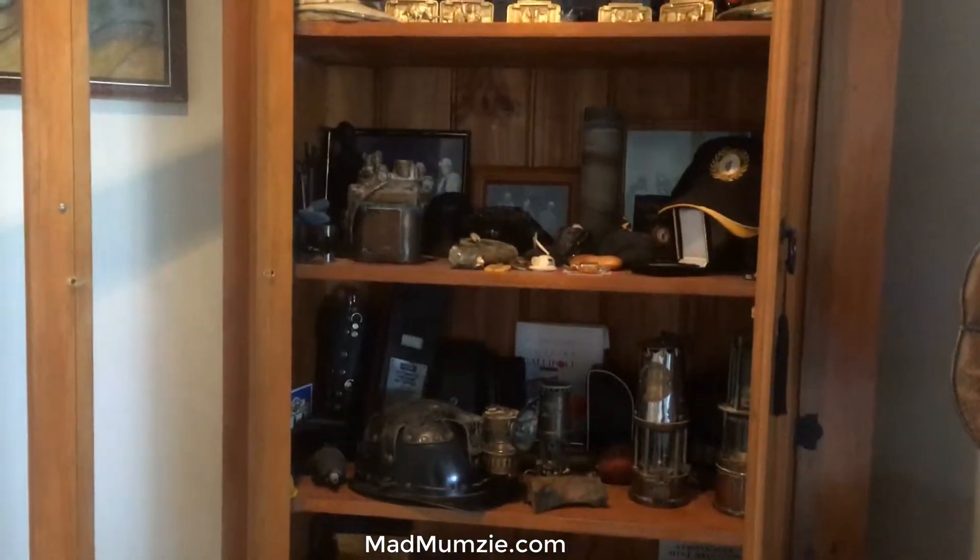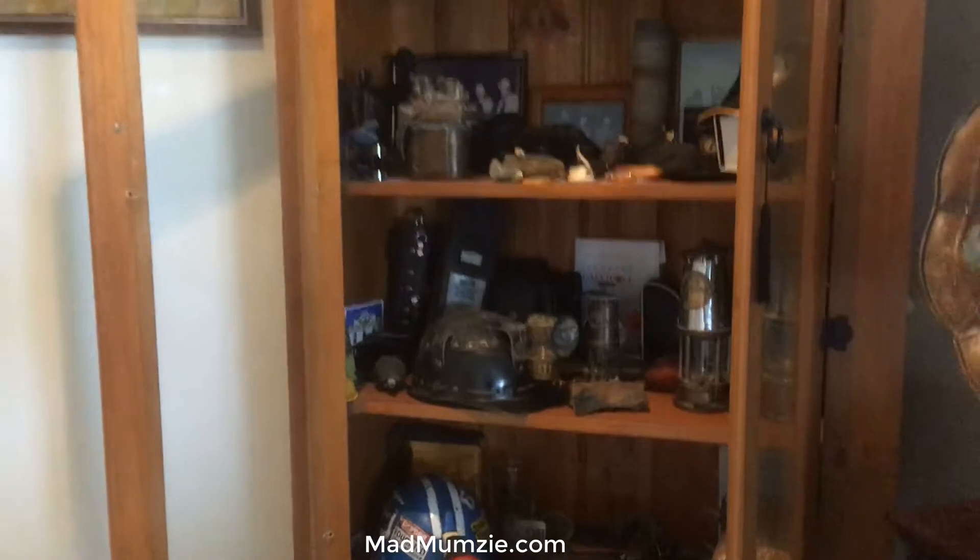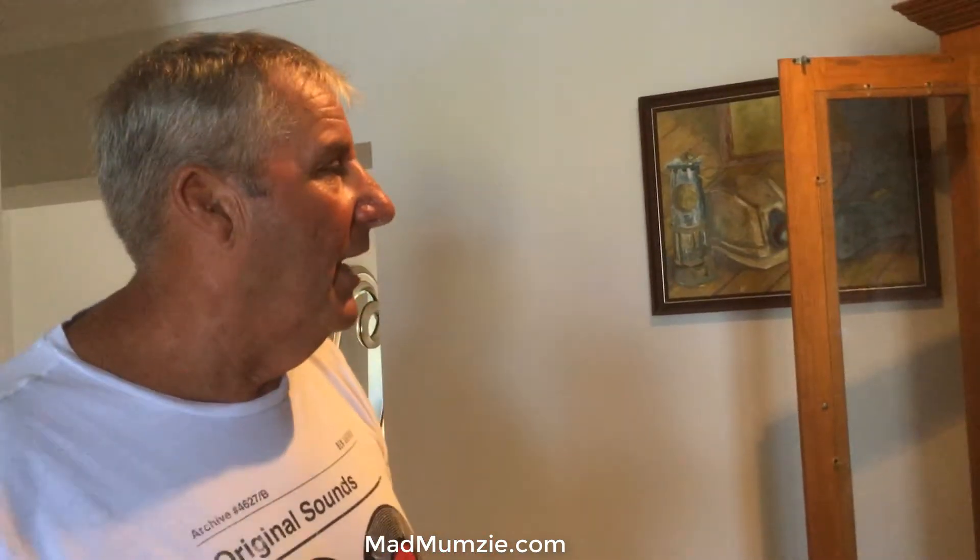Just some of the old stuff I've got. Heaps of books on mining. I've got a book on ventilation from the 1980s I think it was. The ventilation measurements are in feet and yards and inches and chains. Wow, that'd be interesting.